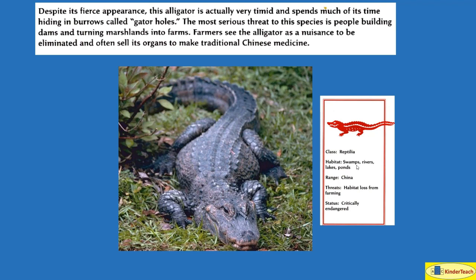Habitat, or where it lives: swamps, rivers, lakes, ponds. Where? China.